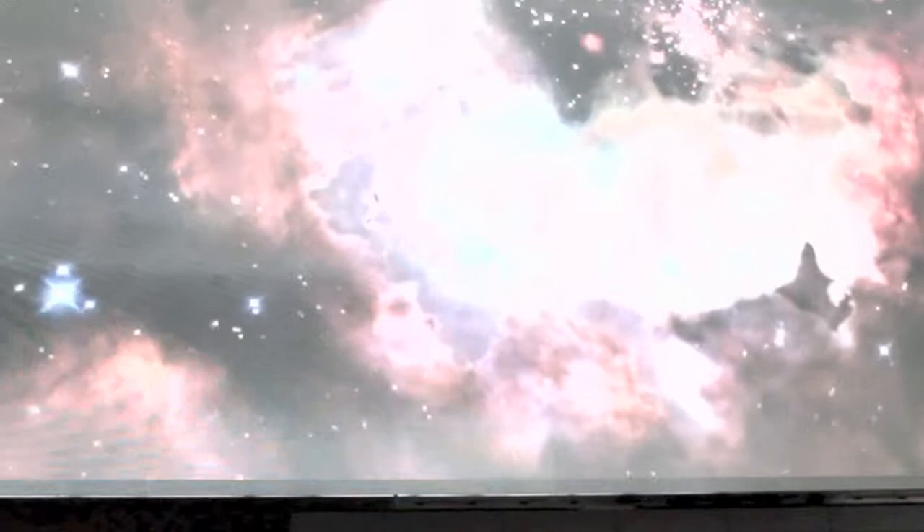Hopefully what you will see is that these are not two-dimensional — these are real 3D objects. We're going by these pillars where new stars are embedded inside, and here we're coming upon that cluster of brand new, very bright stars.